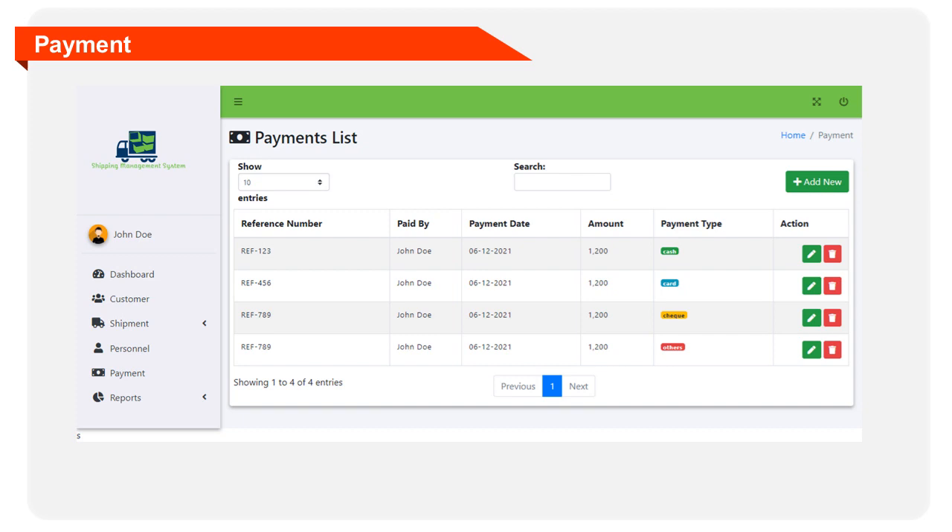The payment module will let the administrator manage and encode payment transactions. The module requires the following information: reference number, paid by, payment date, amount, and payment type — which includes cash, credit card, check, or others.